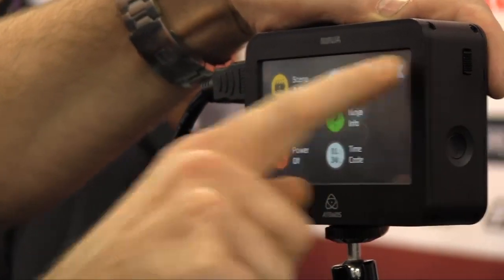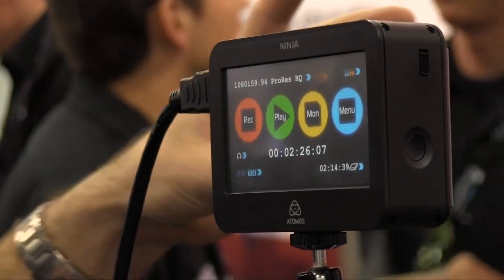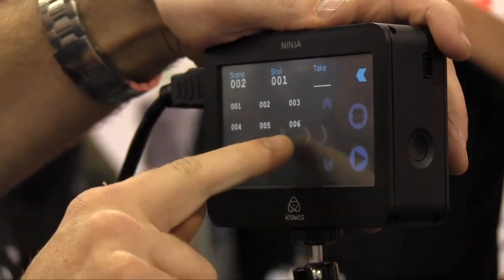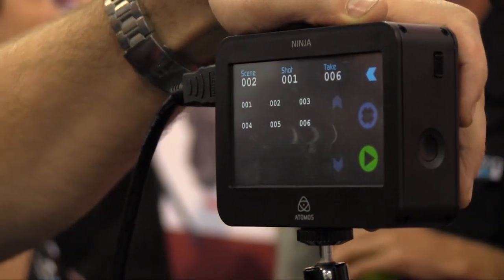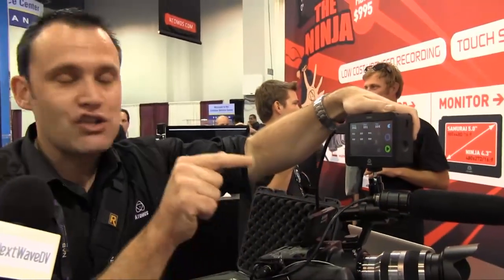It's a pressure-sensitive touchscreen, so you can use gloves or hit it with a stick and it'll record. I want to play back what I've recorded — take six is the last take. This is currently half-res software playback; full-res playback will be finished by end of next week. We didn't quite finish it before the show, but updating the unit is very simple — pop in the drive, turn on the Ninja, and 30 seconds later it's updated.